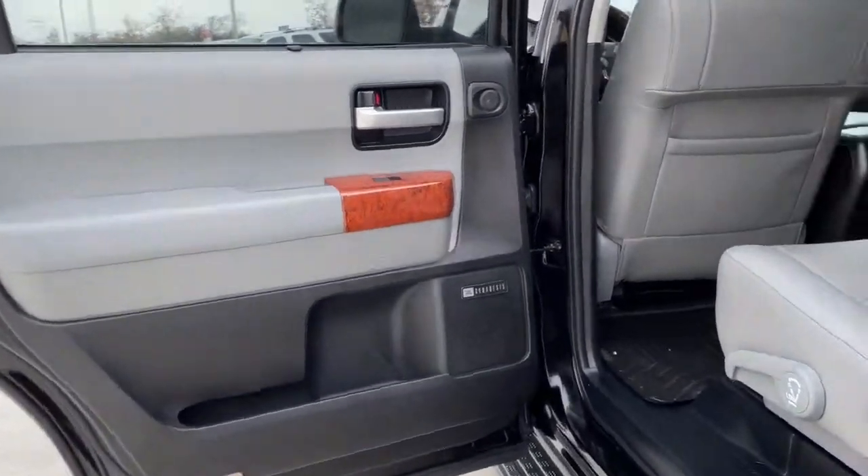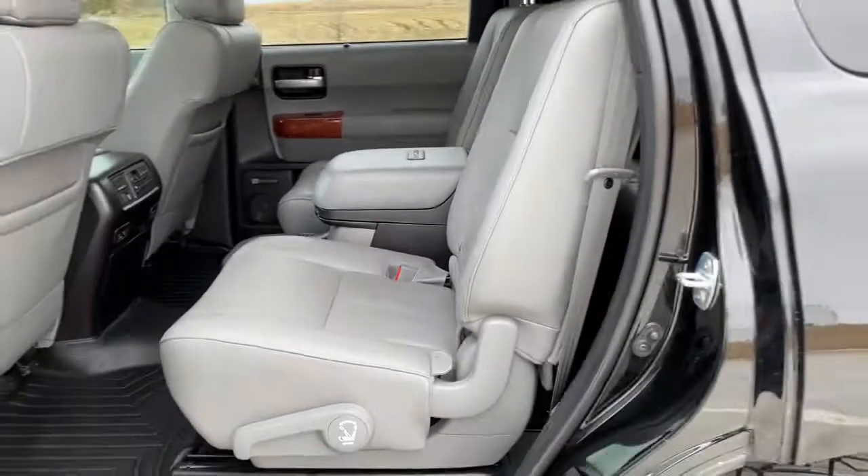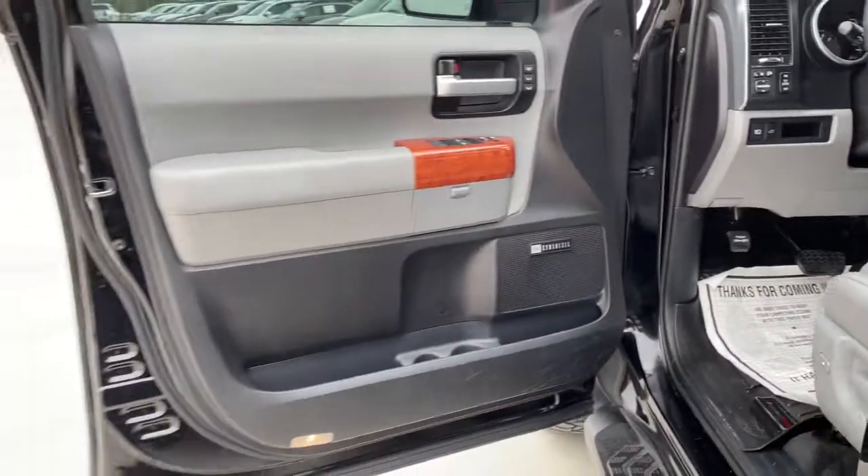Your family deserves the security and comfort of this solid Sequoia. And you deserve the outstanding customer service our team provides. Stop in for a test drive. We look forward to meeting you.